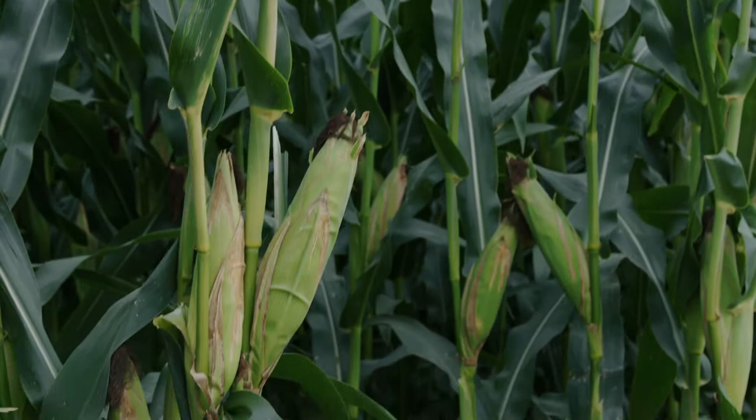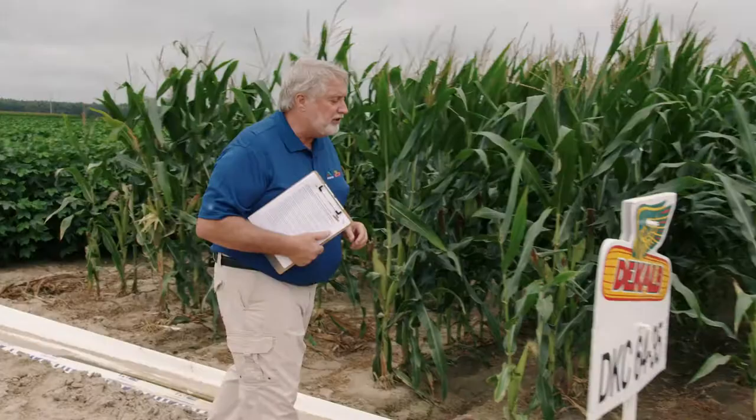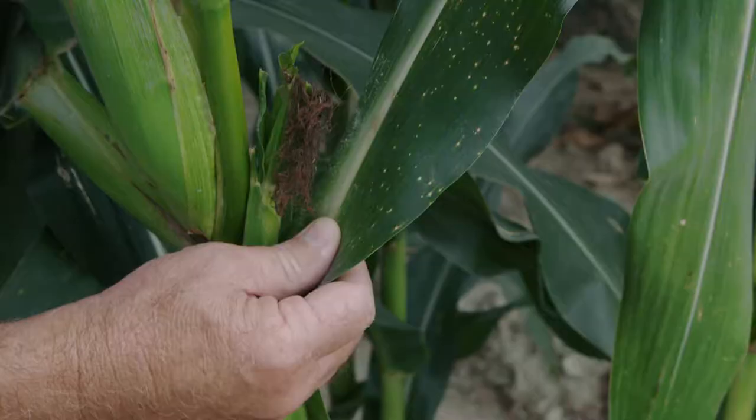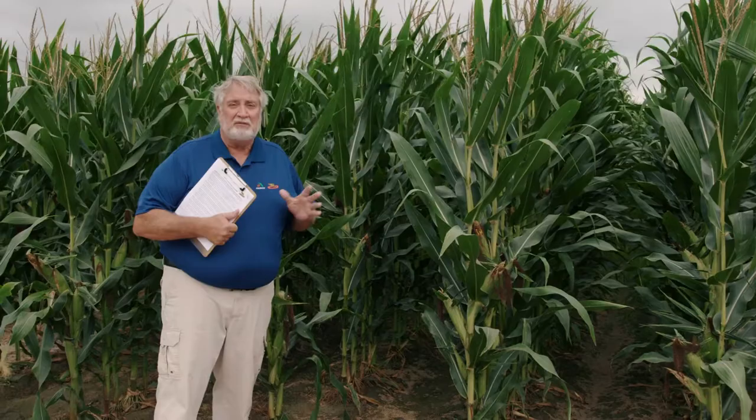Next is DeKalb 6435, available in a Smart Stacks, a VT Double Pro, and a conventional version as DeKalb 6432. This is one of our Disease Shield hybrids, meaning it has additional disease protection against four primary leaf diseases: northern corn leaf blight, anthracnose, gray leaf spot, and especially southern rust. What separates 6435 is it has major gene resistance to southern rust on one side of its parentage and moderate resistance on the other — very rare in our lineup. It's very rare that you'd have to spray 6435 for southern rust.